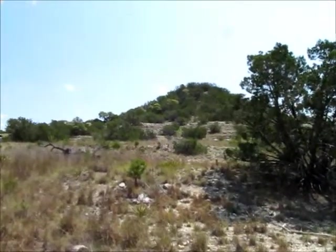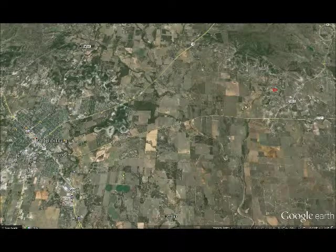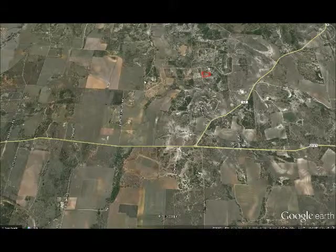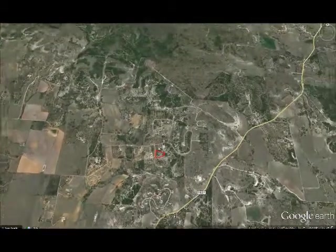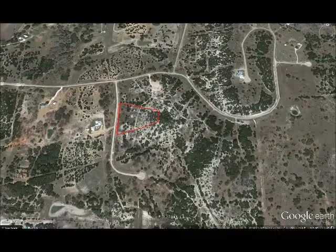It goes way up to the base of that hill and we'll go up there in a minute, but let me show you where we're at. Here's Fredericksburg, here's the lot. All you do is run up 1631 a little ways, take a left on Sultermeyer Mellering Road — that winds you back into the countryside — go into Coolwater Ranch, take a right on Rusty Spur and there you are.